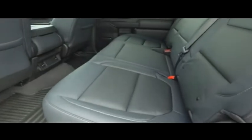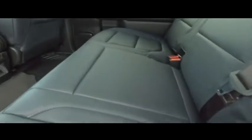Brand new 20-inch fuel wheels, brand new 35-inch tires. It's amazing — brand new lift, top dollar to make you holler, lifted package.